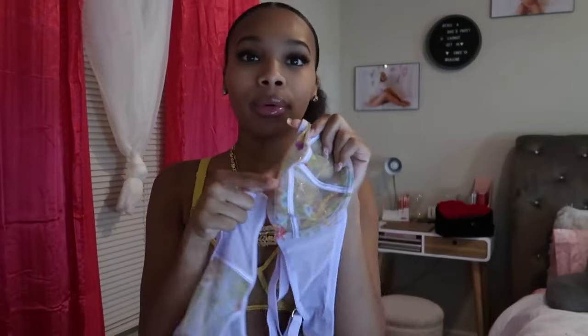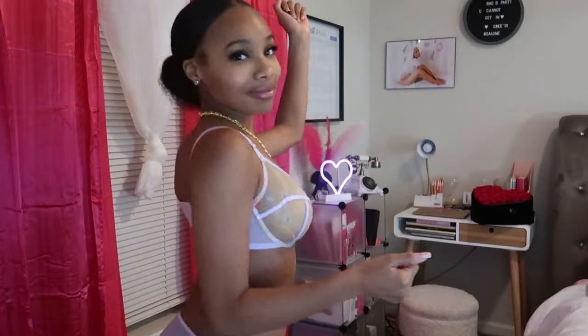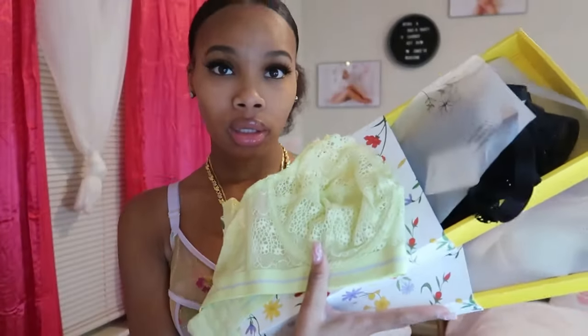It's gonna get crazy — got a similar set just like this but actually in purple. Let me give y'all a close look at the purple set. Real cute, I like it. Love these designs — really cute, affordable, pretty.